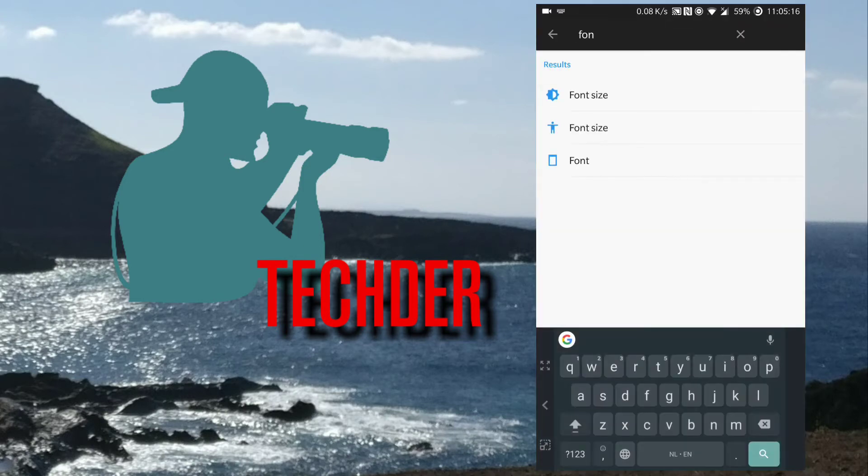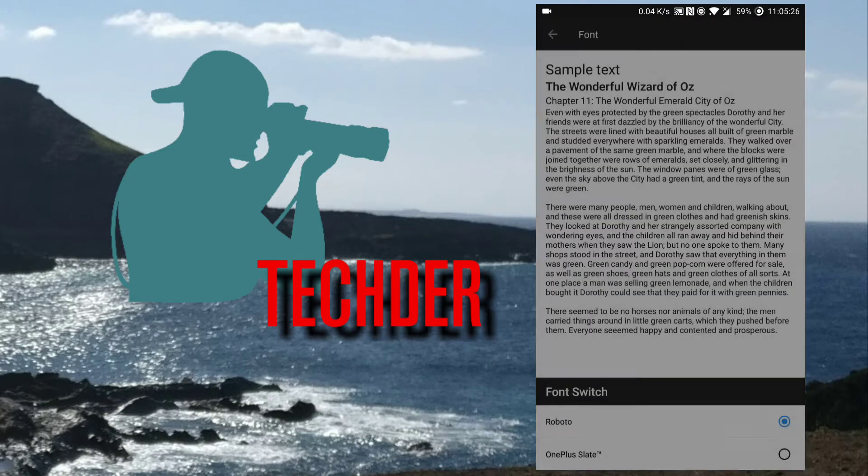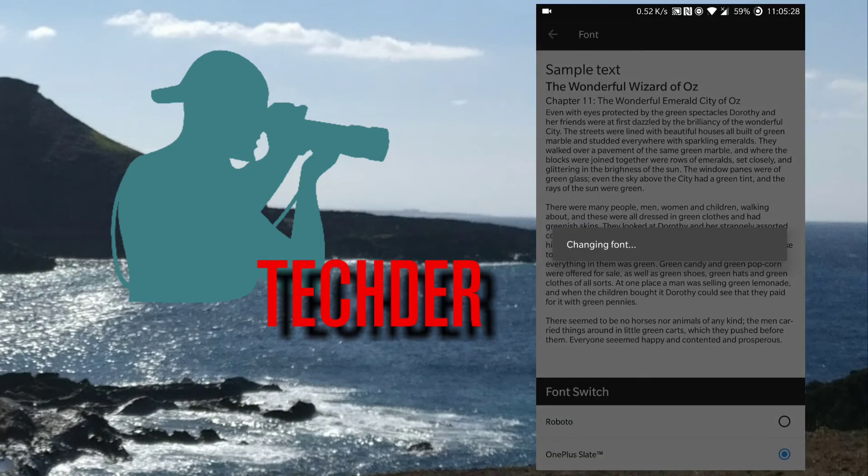They have also put a new security patch into it, and you can now change the font to a new OnePlus Slate — it's a little bit thinner, so you really get a slightly different look.